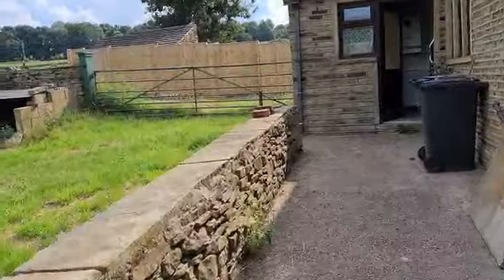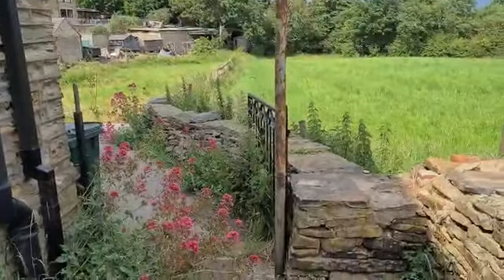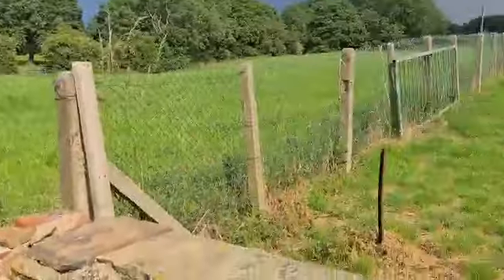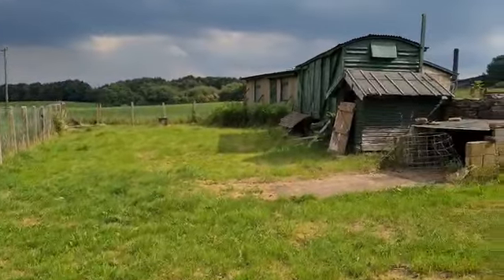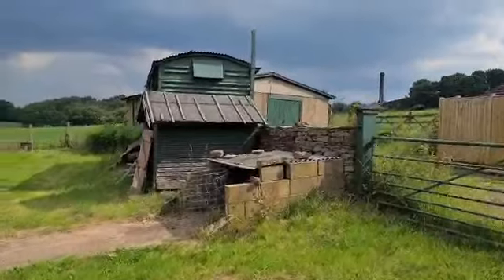So the boundary line at the side — it's just this area here, so it's quite a narrow gap between the two there, but then it does widen out quite extensively at the back. A good-sized garden there, and then you have got a couple of other buildings with the property.